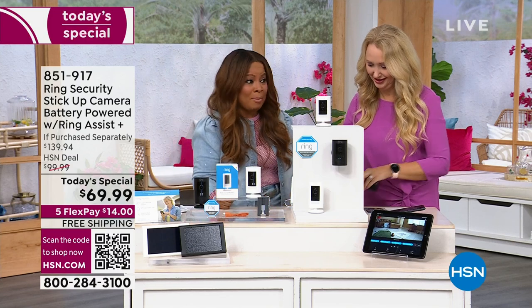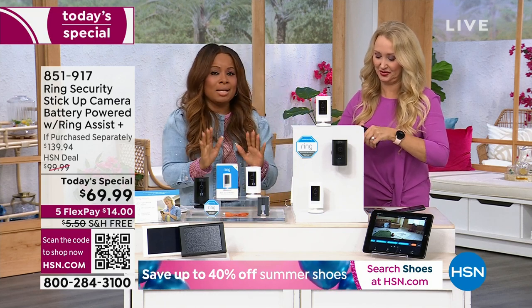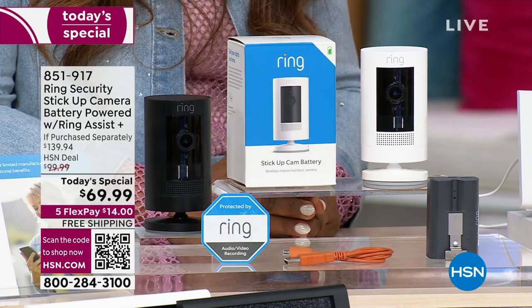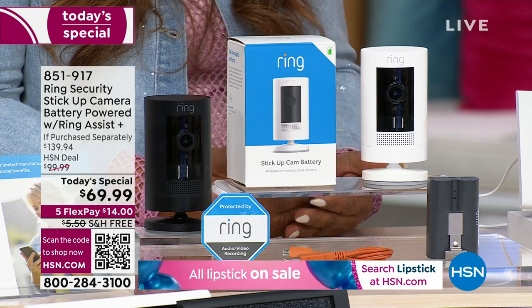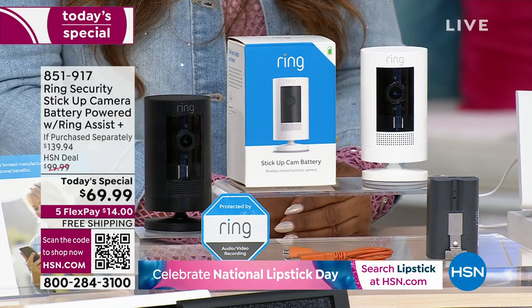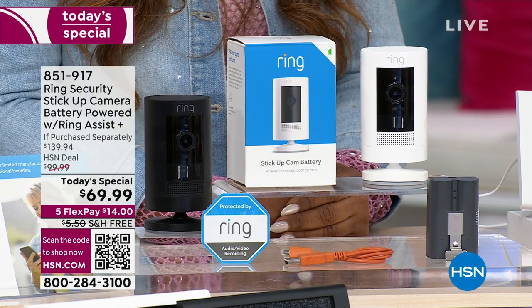It's hard to find good customer service these days. I was on the phone with my mortgage company for 41 minutes — not happy. With Ring, they will hold your hand through setup. Easy setup, but peace of mind — I love that you can have eyes and ears on your home wherever you are. Our home is our sanctuary, and this is just one tool you can use to keep eyes and ears on your home and have a safer neighborhood as well. Our offer is 50% off the if-purchased-separately price — that's a lot of money to save.